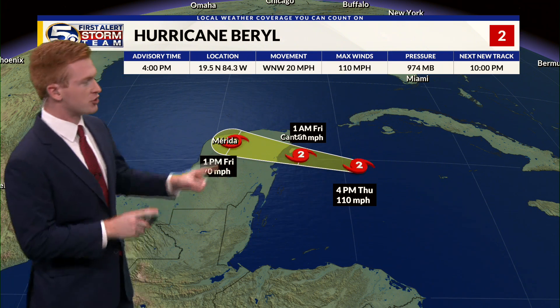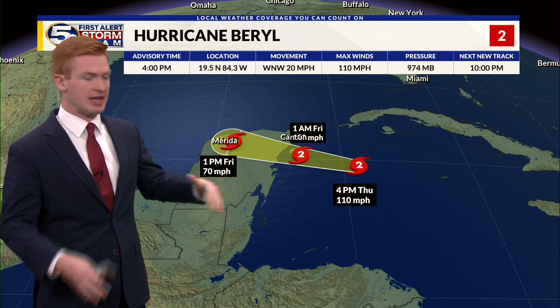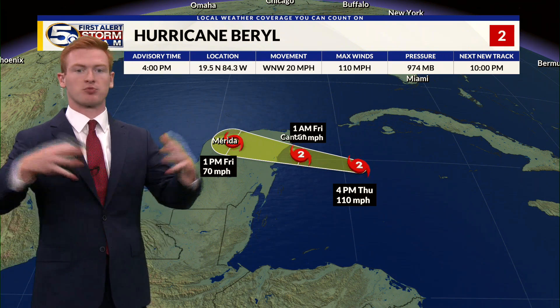It's still expected to be a powerful hurricane by the time it makes landfall over the Yucatan Peninsula, expected in areas south of Cancun. But remember, this is just the track of the eye — the impacts can be felt well outside of just the eye. These are sprawling systems and could bring impacts even to our stretch of the Gulf Coast.